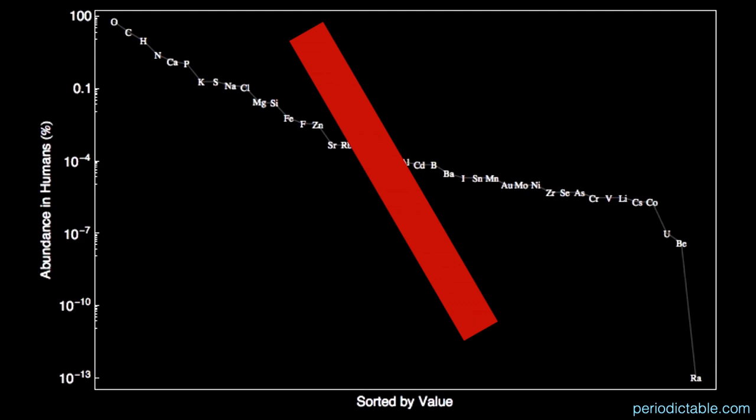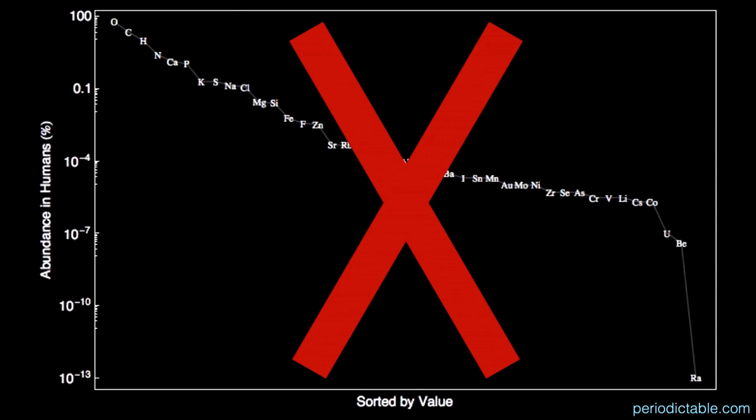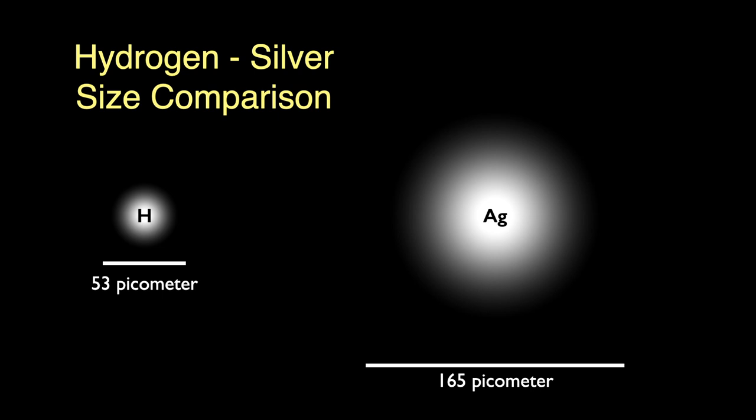In humans, silver simply isn't present — there is no silver naturally occurring in the human body. As for its atom, if we compare the size of the silver atom to that of hydrogen, the silver atom is about three times the size of a hydrogen atom. Most transition elements in the middle of the table have similarly sized atoms to silver, plus or minus a little bit.